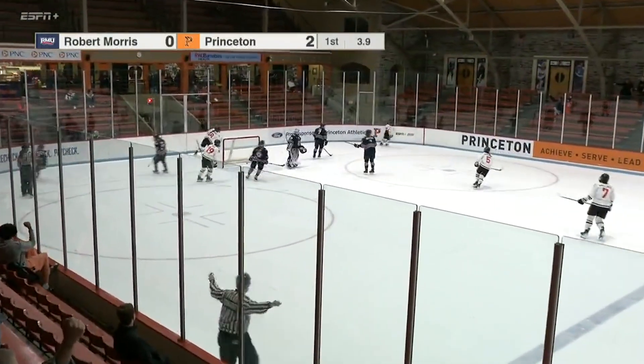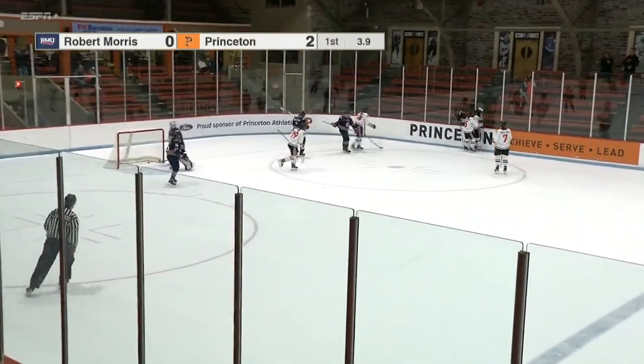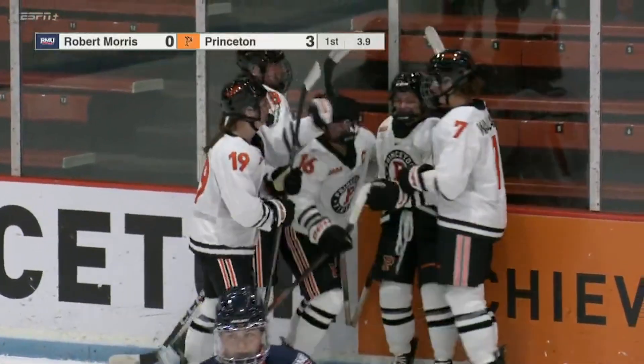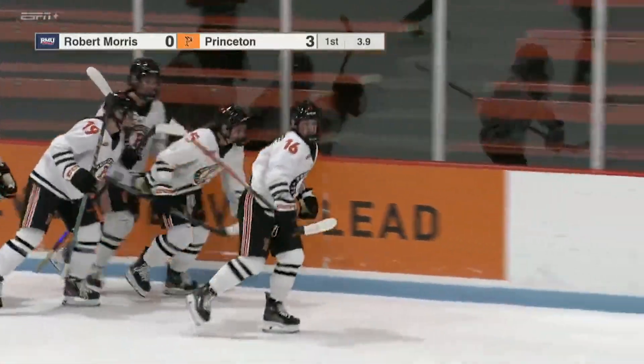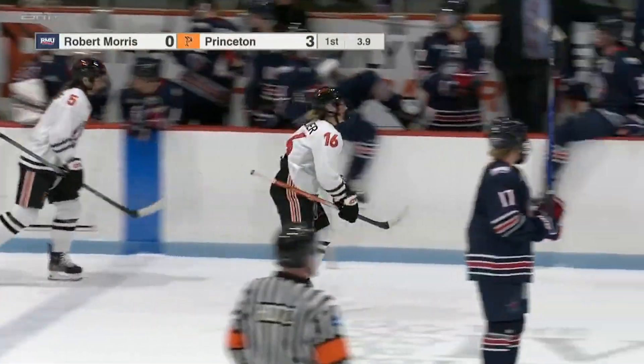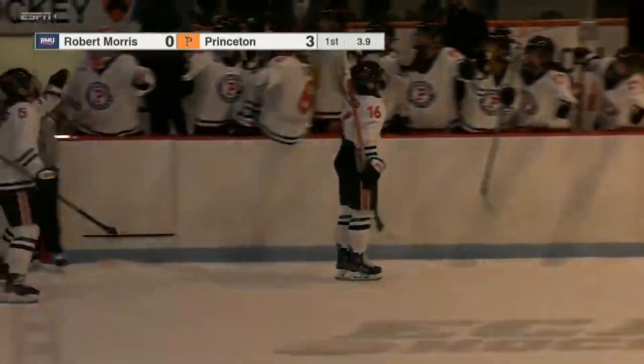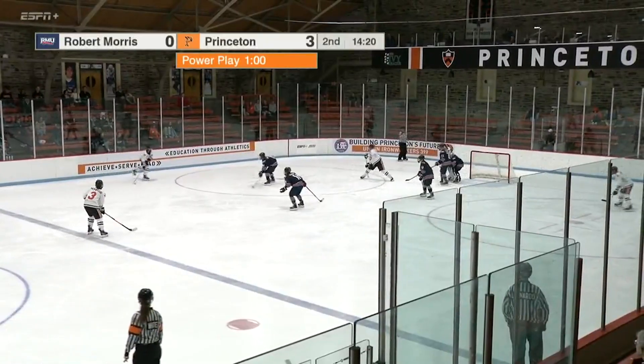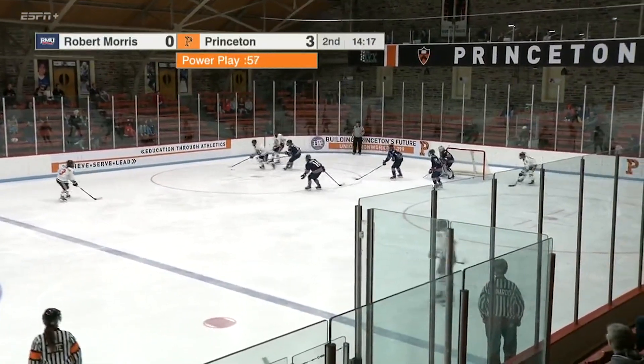Philly A makes it three-nothing with a rocket! You can't give her that kind of room — this is what she lives for, coming right off the face-off and moving down, getting enough grip on the power play. They wanted to set up Sarah Paul for a one-timer since she's got a big shot, but Philly A took advantage of the space.